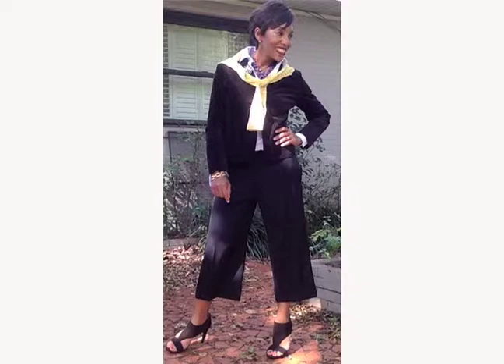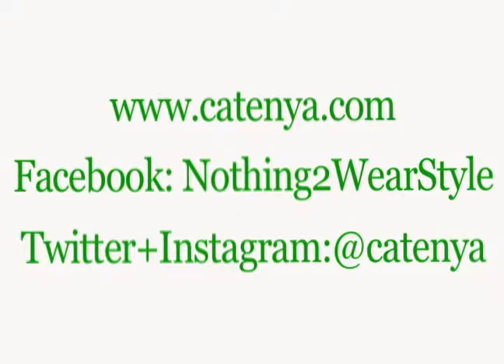Three ideas, two minutes. If you need more style tips, you know where to find them — Katina.com. Also follow me on Facebook at Nothing To Wear Style, and be sure to follow me on Instagram and Twitter at Katina. Thank you for watching. I'll see you next time.